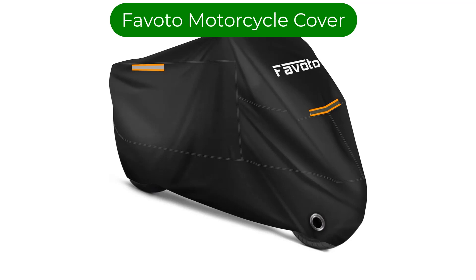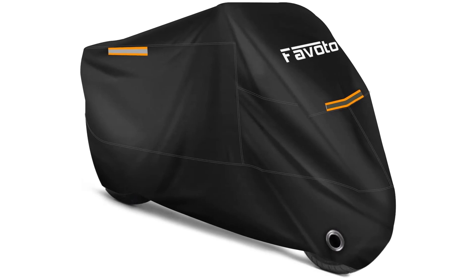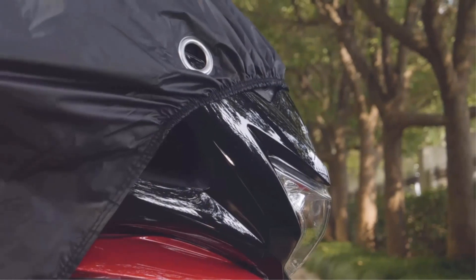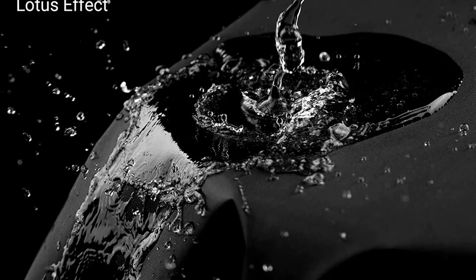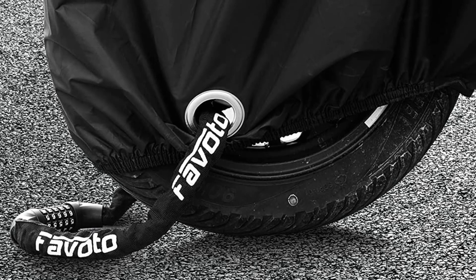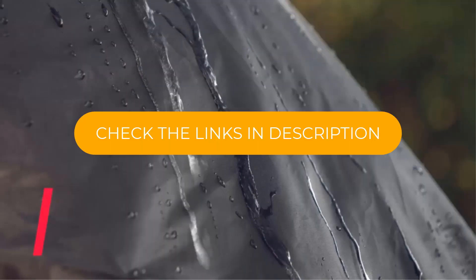Number 3. Our third best pick is the Fovoto Motorcycle Cover. We chose this cover as Best Overall Motorcycle Cover because it includes several features normally found only on premium-priced covers. With three distinct lengths available, there's one to fit most any kind of motorcycle, from sport bikes and naked bikes to touring models with windshields and saddlebags. Not only is it extremely affordable, coming in on the lower end of the price spectrum, it also includes lock holes, allowing you to string a cable or lock through the front wheel.